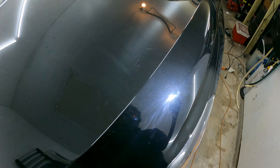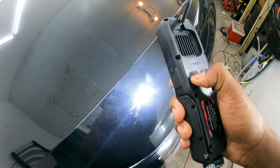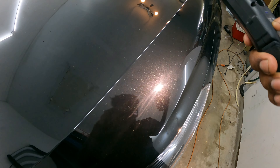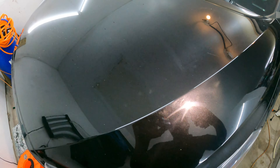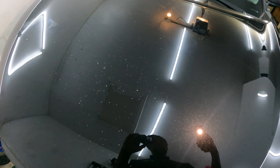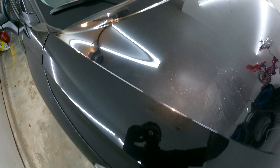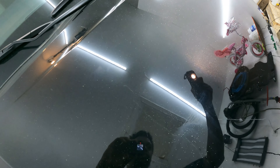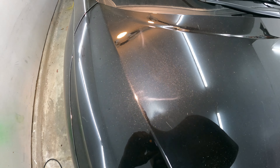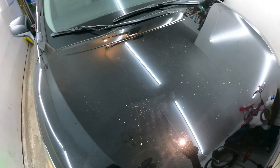As you can see, somebody tried to buff it and we got some pretty bad holograms that we're going to be taking out. Essentially what we're doing is what I would call a one-step correction — we're going to be taking those little circles out and probably most of those holograms out too. You can see right here another spot they buffed and put these crazy marks in.